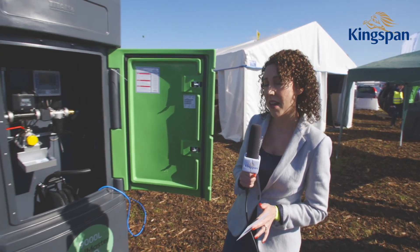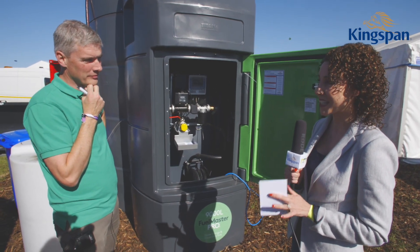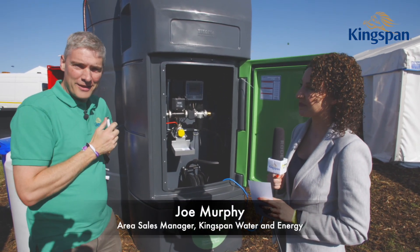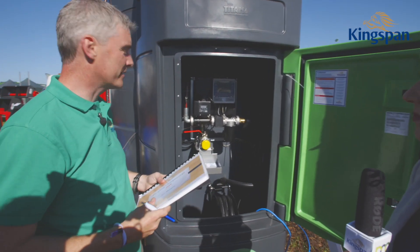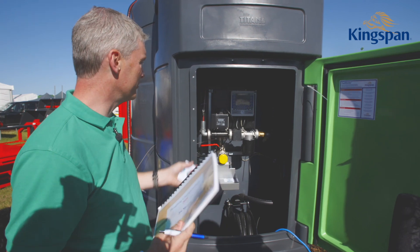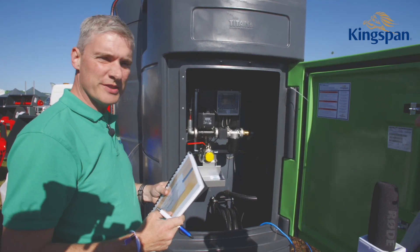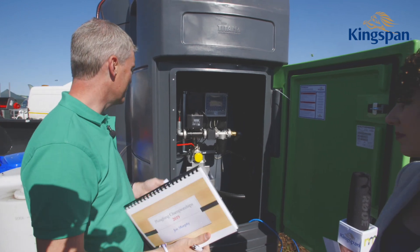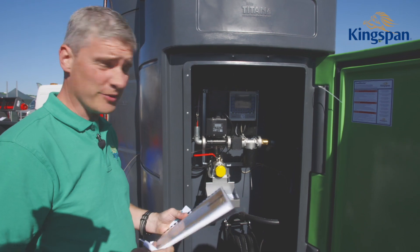Joe Murphy joins to give an in-depth demonstration of the Kingspan Access Monitoring System. What the Kingspan Access Monitoring System gives you is complete control over how you dispense fuel. It's aimed at large users with multiple vehicles where you need complete control and complete information about your fuel usage.